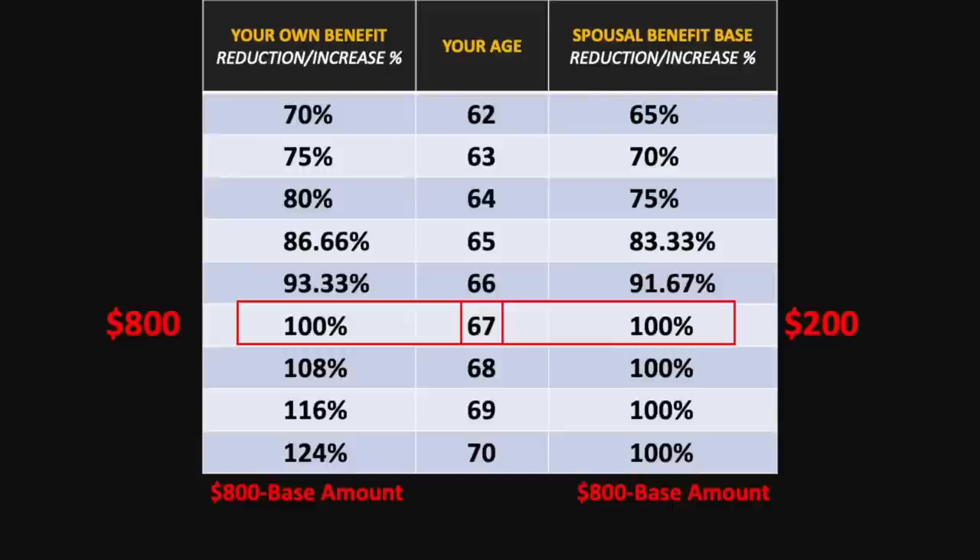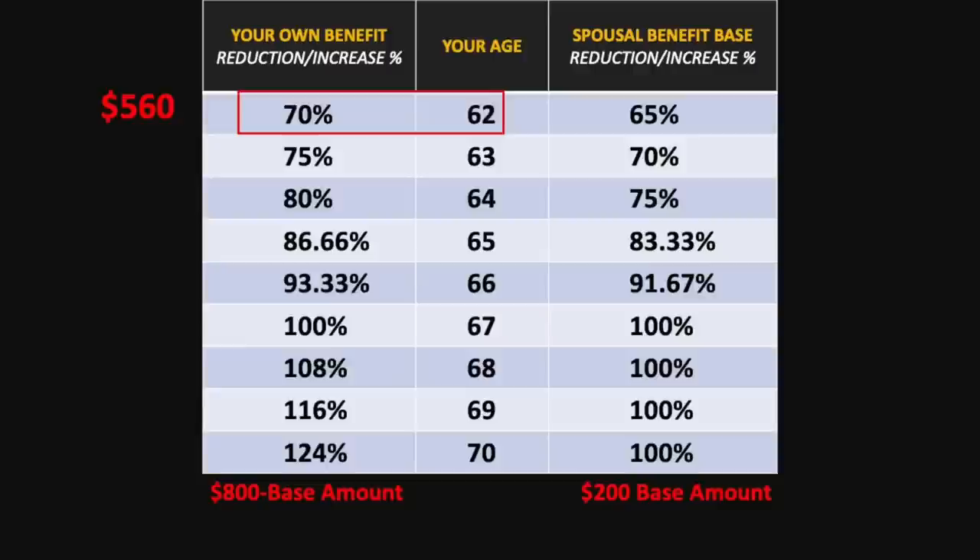Looking at the chart, at 67 her own benefit would be $800 and her spousal amount would be $200. If she filed for these benefits at 62, she would receive $560 for her own benefit and $130 for her spousal amount. But what if she wasn't eligible yet for the spousal amount — most likely because her higher earning spouse hadn't filed yet? If she filed at 62, she would only receive her benefit of $560. Then once she became eligible for a spousal benefit, let's assume at age 65, her age at that point in time would determine how that portion would be reduced — not her age when she filed for her own benefit.